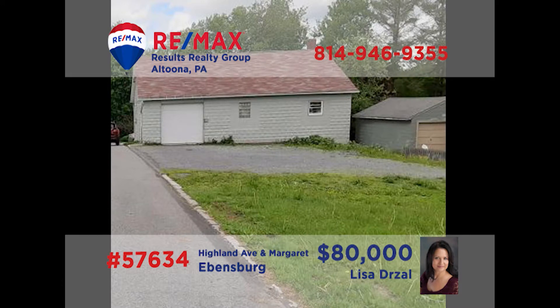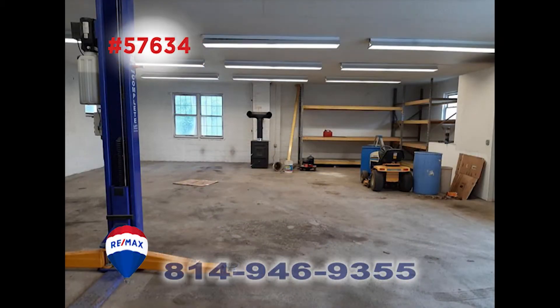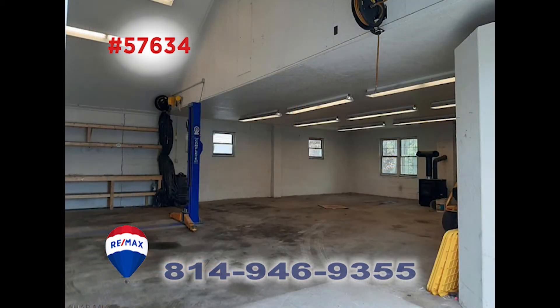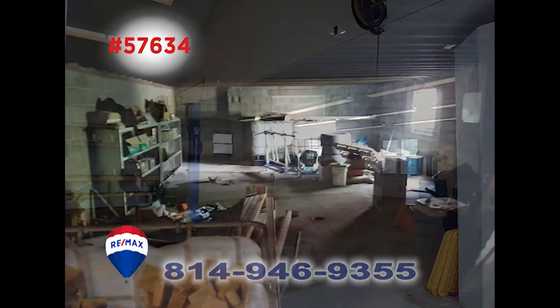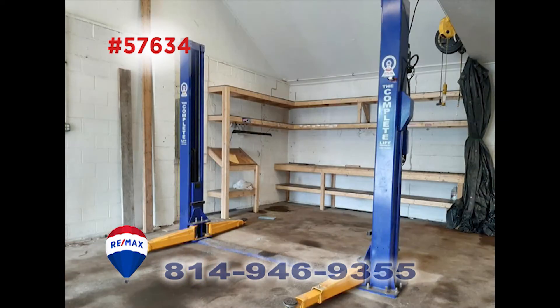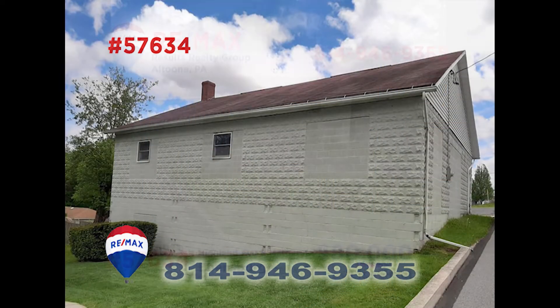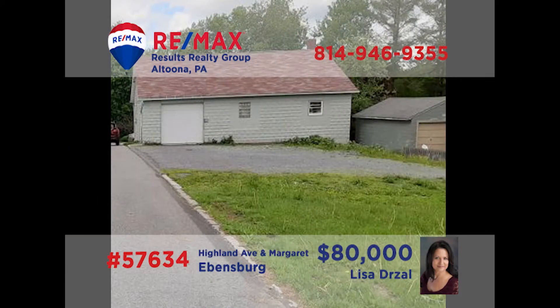Are you in need of storage or personal workspace? Lisa Drossel would love to tell you about this rare opportunity in Evansburg. This 50 by 40 block building is zoned residential and is perfect for someone with a hobby that requires plenty of space. This building can hold up to 10 cars and would be great for someone involved in motorsports. There are so many possibilities with this one, so call Lisa to discuss them today.